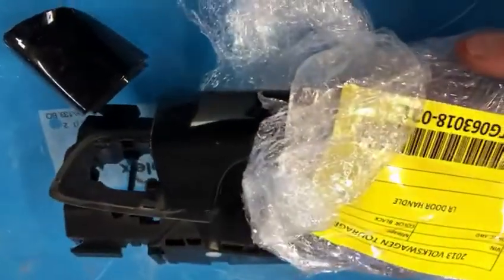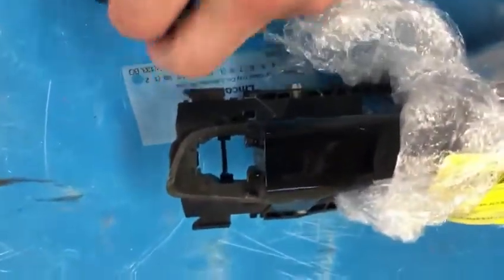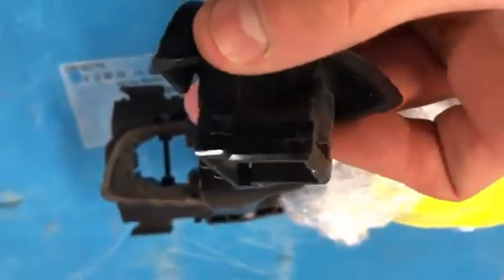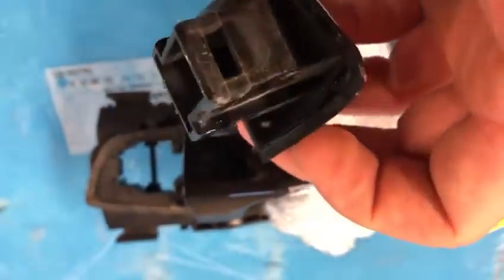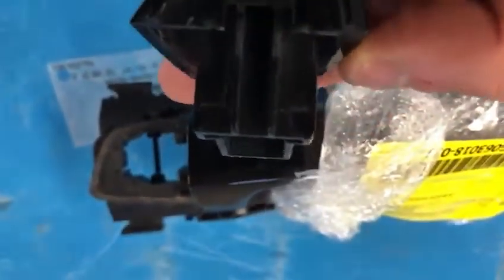2011 and up Touareg, or 2017 and up Volkswagen Atlas. Passenger side, rear front, and left rear door handles.